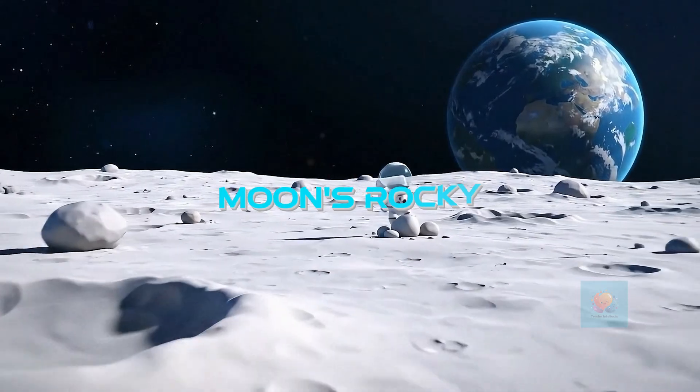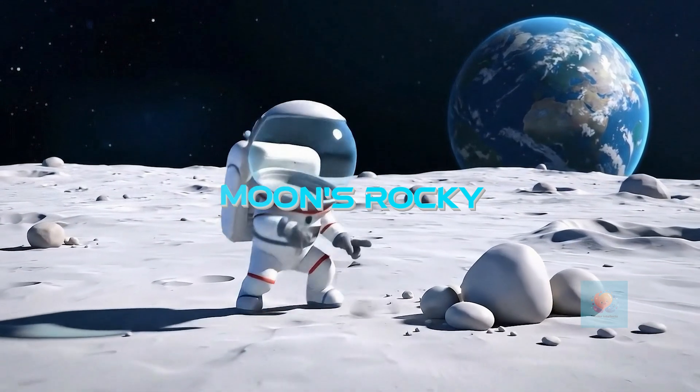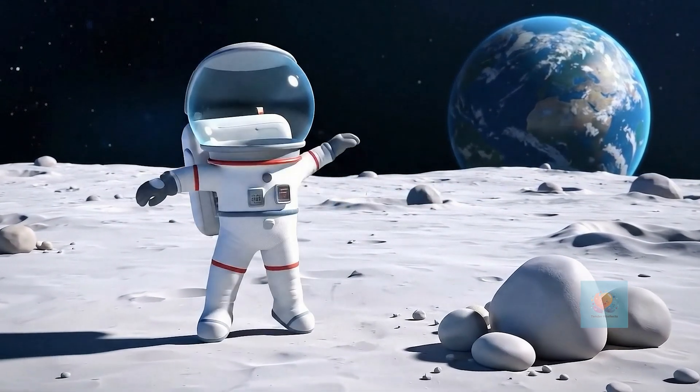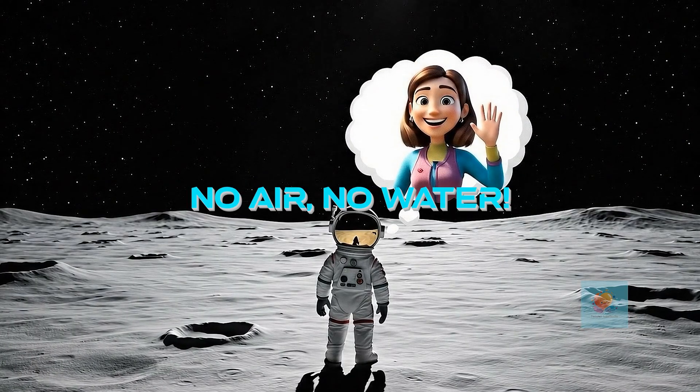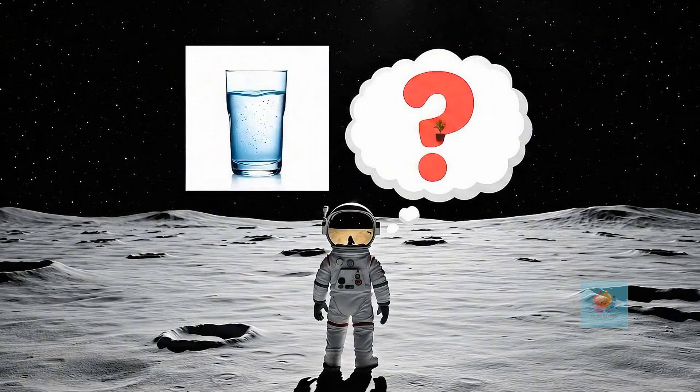If you could visit the moon, you would see lots of dust, rocks, and big holes called craters. There's no air to breathe and no water to drink on the moon, so no people or plants can live there.